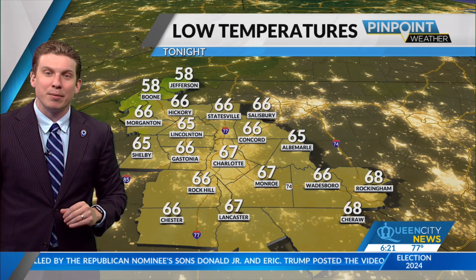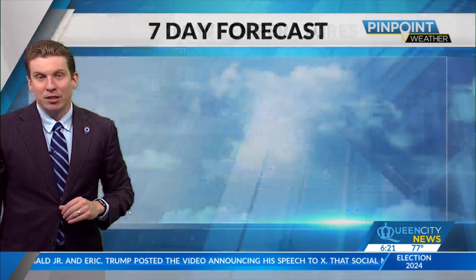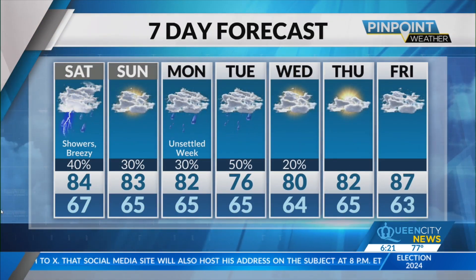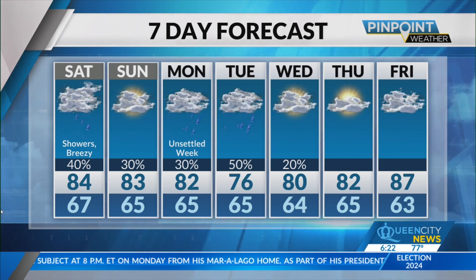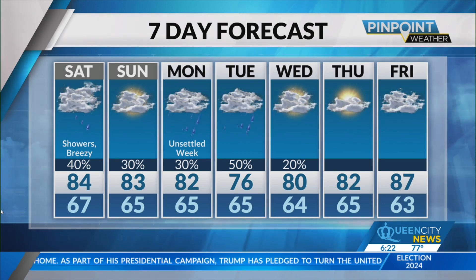As for tonight, could see a couple of scattered showers — other than that, they're not going to be a big deal. 67 in Charlotte, 67 in Monroe, middle 60s for Salisbury, and up in the mountains upper 50s are expected. Your Pinpoint seven-day forecast — we've got some unsettled weather as we head through early next week, really watching Monday night and Tuesday for those showers and storms across the Carolinas with that storm system moving through. Then we dry out as we head through the second half of next week.